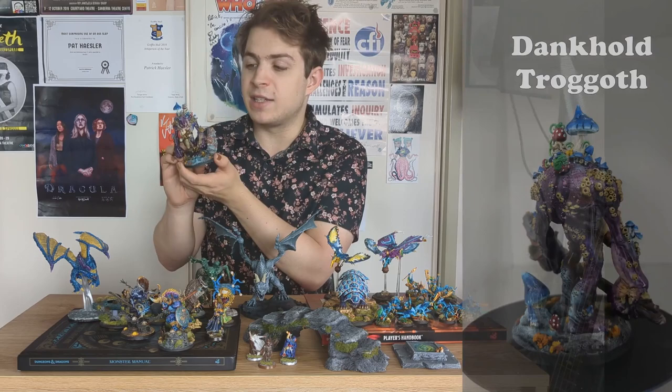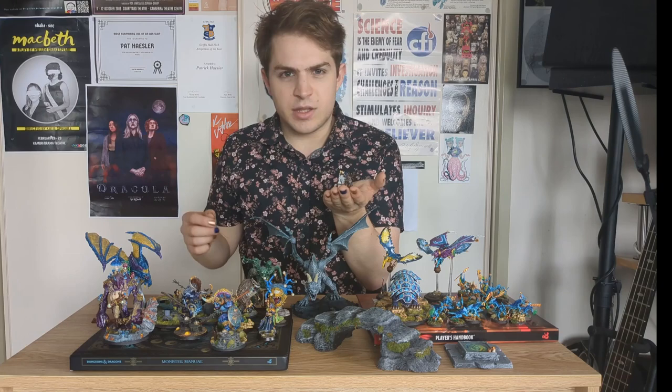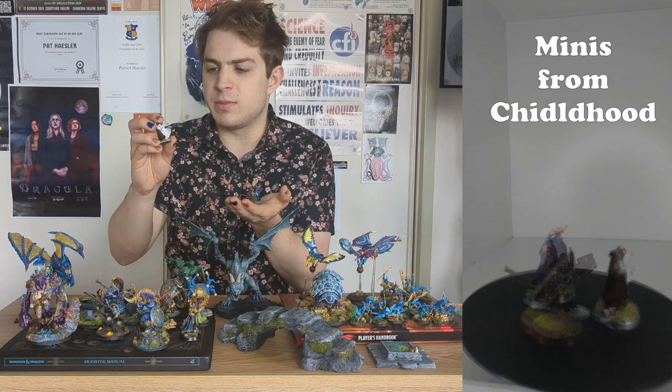Now that we're starting to get to the miniatures that are actually good, I want to take a quick step back to those early days in the early 2000s. I lost most of the miniatures I painted at that time, but digging through my old things I was able to find a few that survived. This one here is Saruman the White from the Scouring the Shire set — the paint is actually coming off the metal, so I think I didn't even prime this miniature before painting it. It's really beaten up, and I might give it a try of repainting.